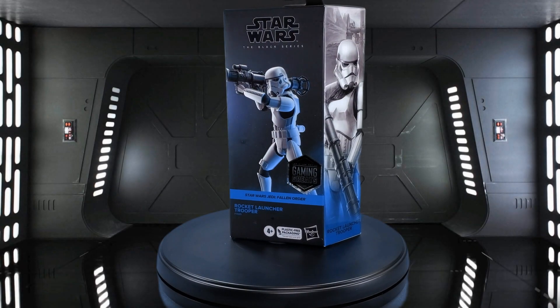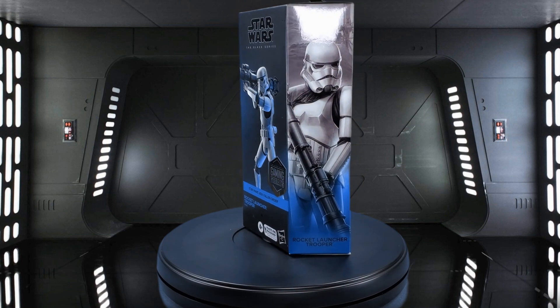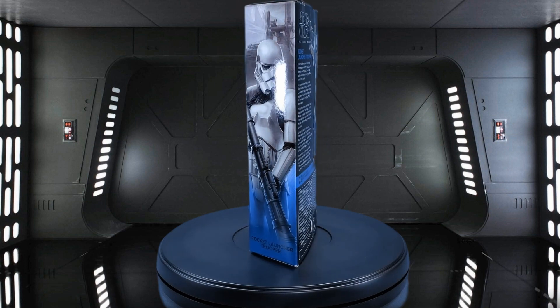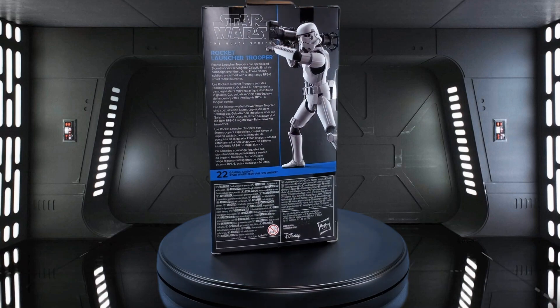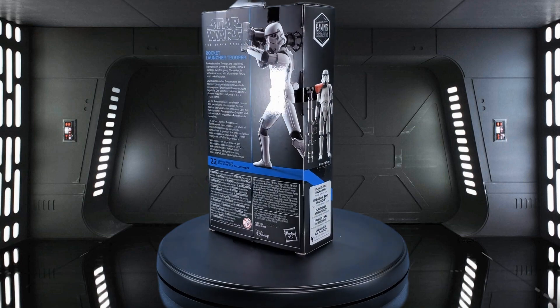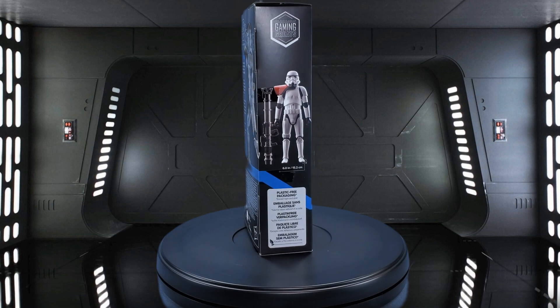Greetings, fellow action figure connoisseurs, and welcome to another episode of Digital Caveman Presents Star Wars Wednesday. I, as always, am your host, the Digital Caveman, and today I will be presenting you with the GameStop exclusive Gaming Greats Star Wars The Black Series Rocket Launcher Trooper. Let's get into it!